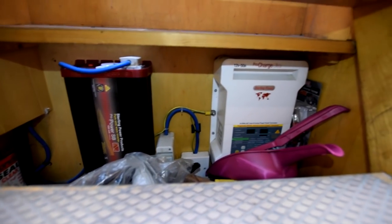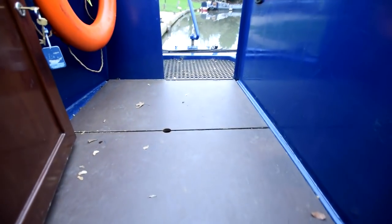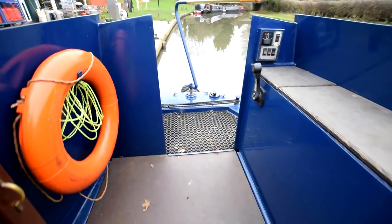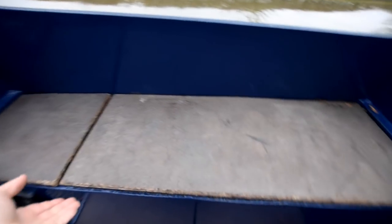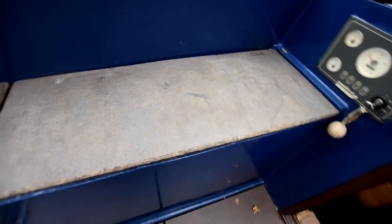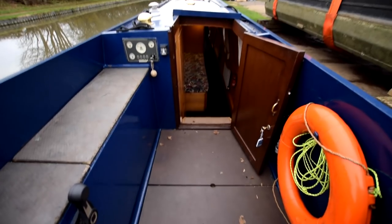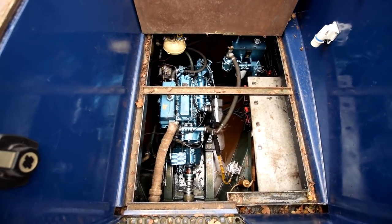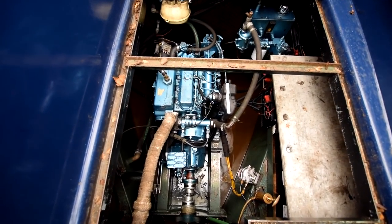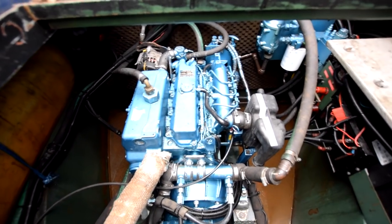For 12 volts on board you've got four domestic batteries at 120 amp hours each, all brand new in October 2020. For 230 volts you have either a landline or the inverter. All the lighting is LED. There are two 13-kilo gas bottles. The engine is under the rear deck - it's very quiet with a hospital silencer on it. It's a Nanni diesel with a PRM260 gearbox. The batteries are on the right-hand side and the Morse controls on the left, with the bow thruster available.